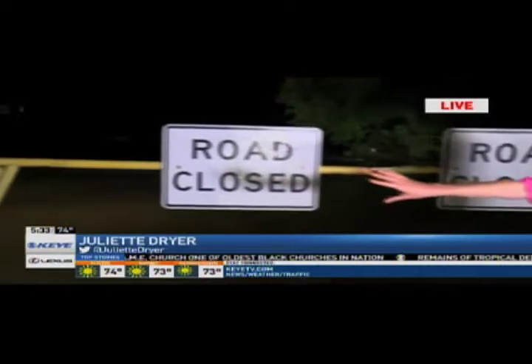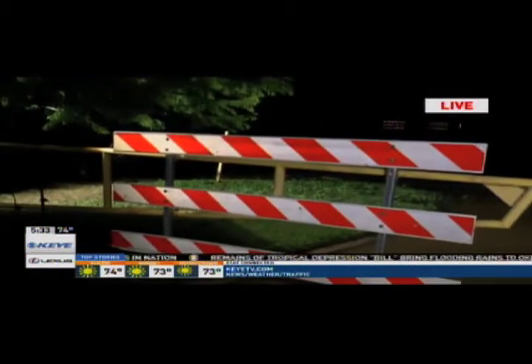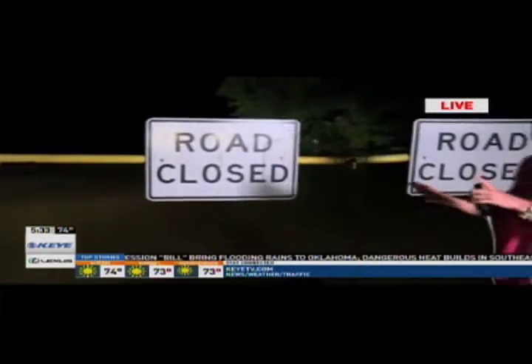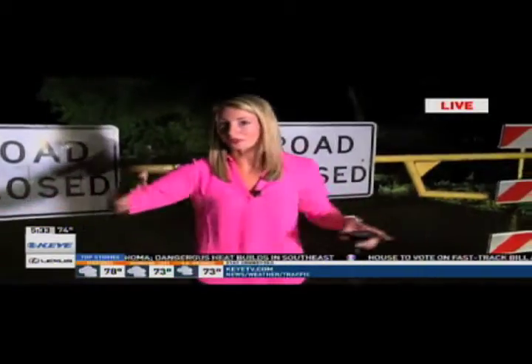These barricades here go really far — they actually span the entire road. These ones are very hard to drive around, but the ones you're going to want to be careful about are the smaller ones that do leave gaps, either on the sides of the road or in the middle.